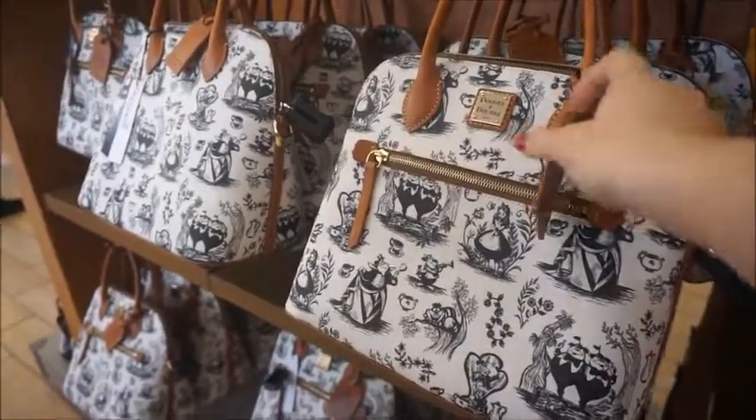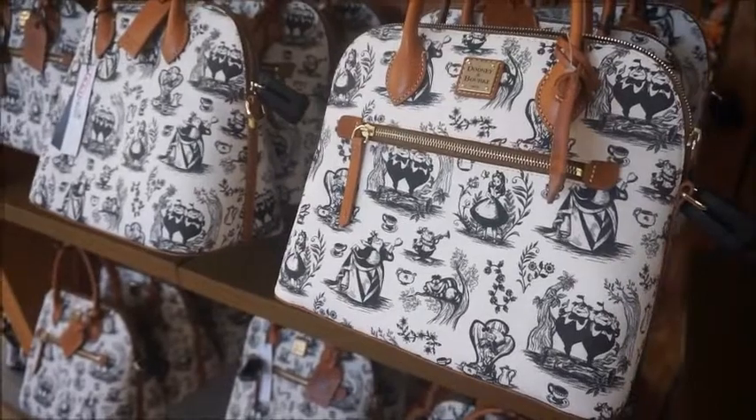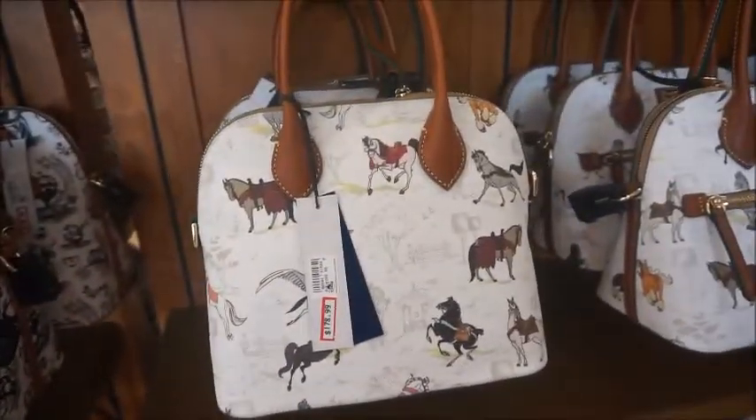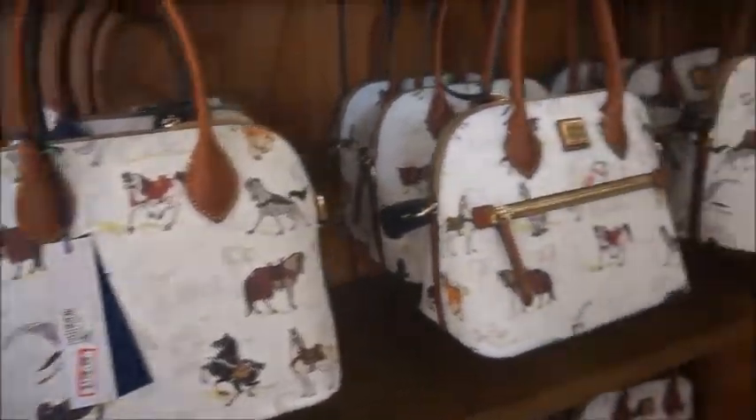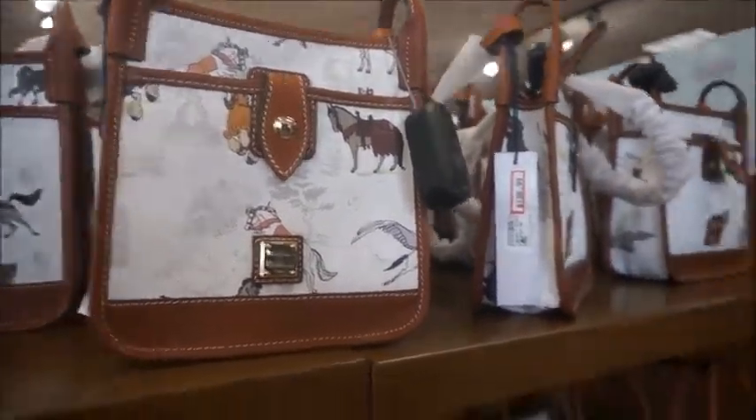Yeah, it is hard because there's like a thousand things to look at. $298 down to $178. Here's a horse print — same thing, $298 to $178. And then they have a smaller one as well, $136 from $228.